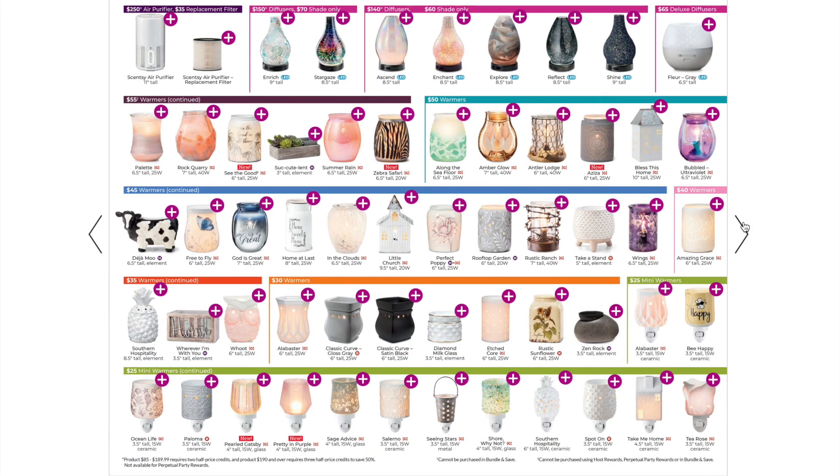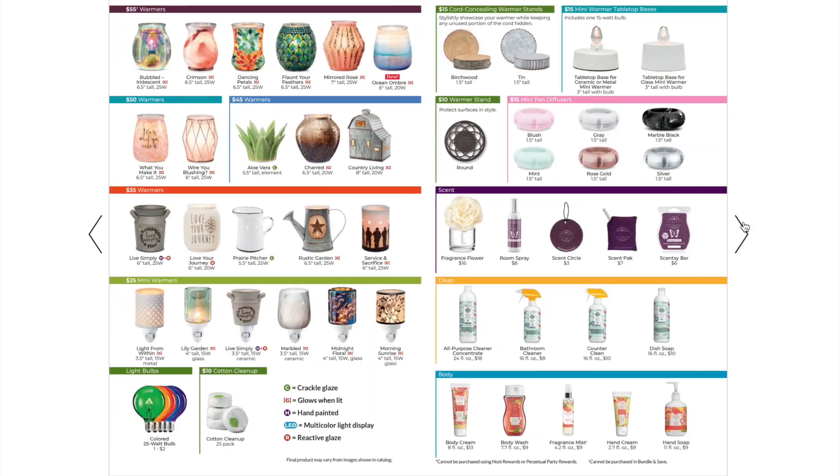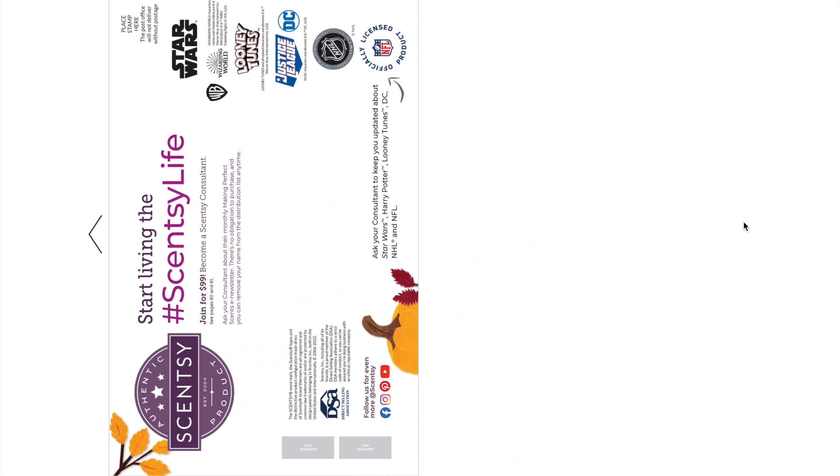That is the Fall Winter 2022 catalog — thank you for flipping through with me! We have so many great things coming this fall and winter, including the harvest collection, holiday collection, holiday bricks, Hocus Pocus and Alice in Wonderland coming Monday August 15th. Stay tuned if you love the Scentsy life. The link for my Wickless Charm VIP group on Facebook is down below — no consultants please. Thank you for watching — don't watch me, join me, and have a great day!